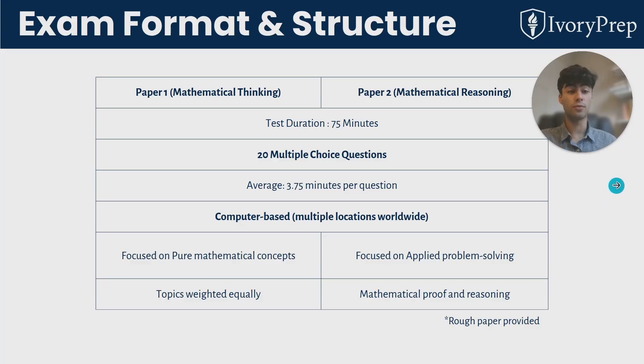There are multiple locations worldwide where you can take the exam, so you should look for the closest test centre on their website. Paper one is focused on pure maths content, applying it in situations you might be more familiar with — for example, geometry and integration. Paper two is a lot more about logical reasoning and mathematical proof. You will also be provided with some rough paper to do your working out on, though only your multiple choice answers are submitted.